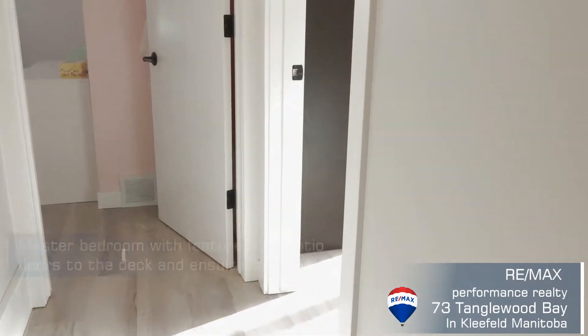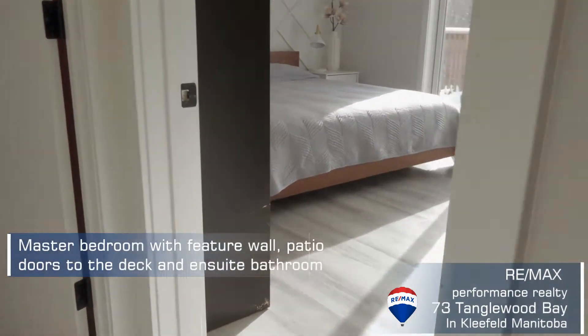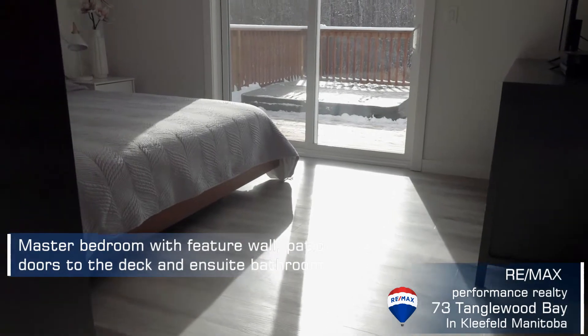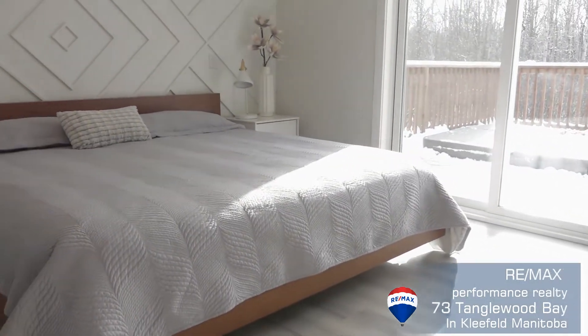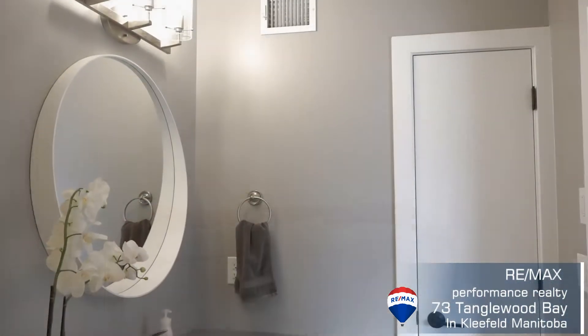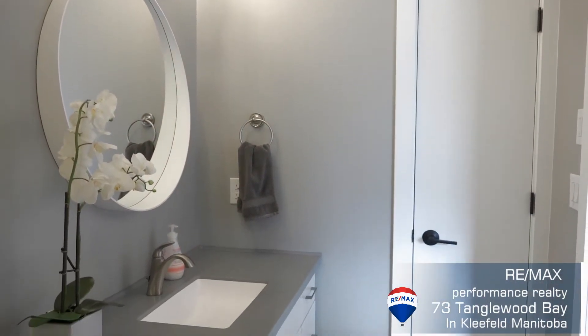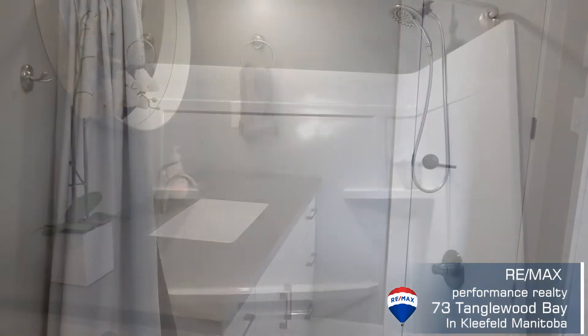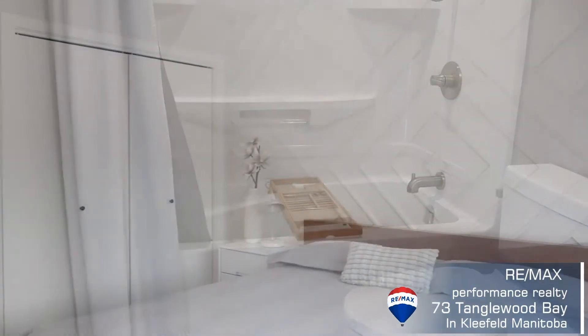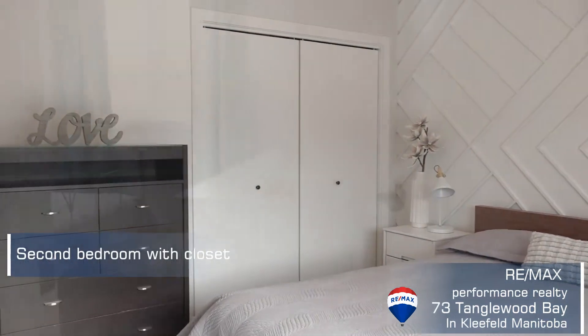As you take the tour through this house, you'll notice that this is not a builder grade house — everything has been upgraded. The light fixtures are all upgraded. You get into the kitchen: the farmhouse sink, quartz countertops, brushed aluminum appliances. The master bedroom has a great feature wall, and just everywhere you go in this house there are upgraded features.